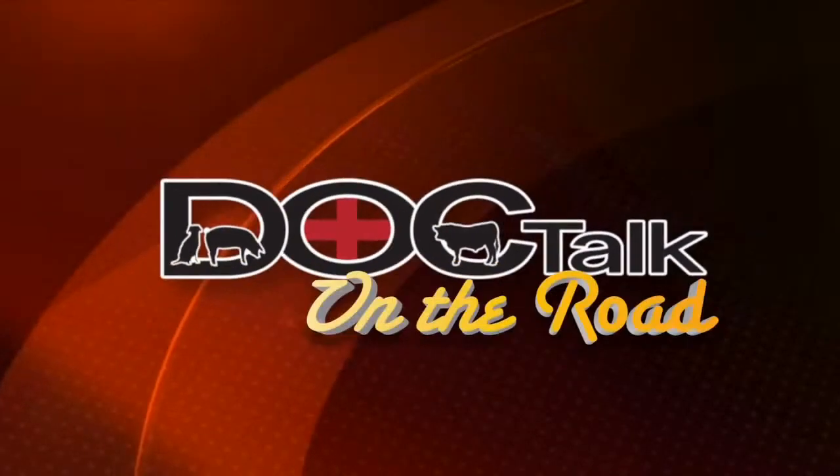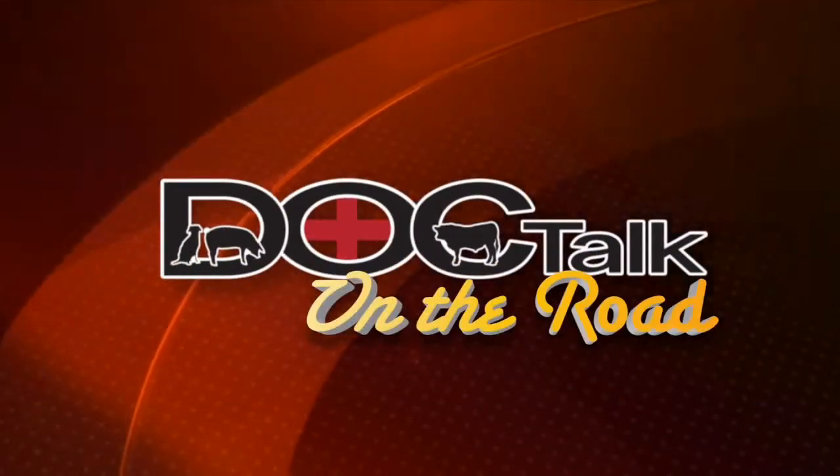Hi there folks, Dan Thompson here. Thanks for joining us today on DocTalk. We have a great show lined up. We'll have Dr. Jan Shearer from Iowa State University join us to talk about dairy cow lameness. It proves to be a great show — I'm glad that you joined us, so stay tuned.